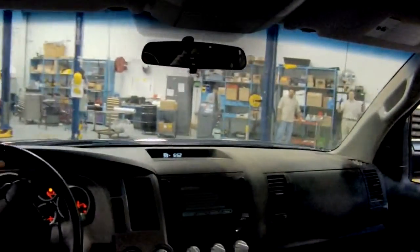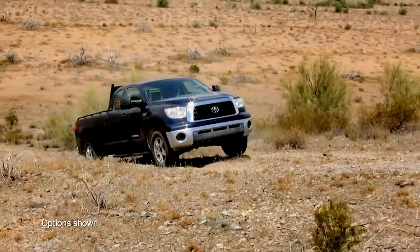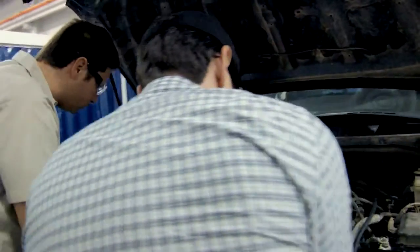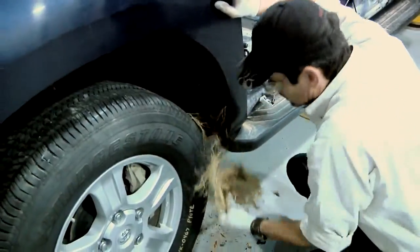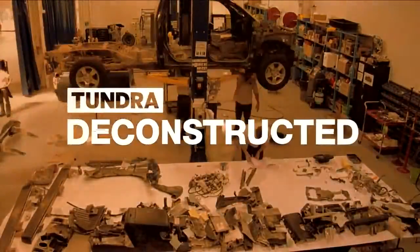What happens when Toyota gives a half-ton truck to an independent Texas cattle rancher, and he uses it like a three-quarter ton truck for 100,000 grueling miles? Find out as Toyota engineers get the truck back and dissect the guts to see how it held up. This is Tundra Deconstructed.